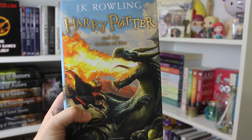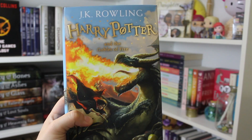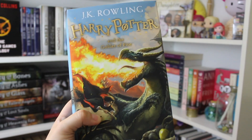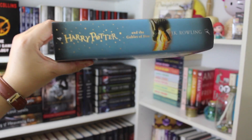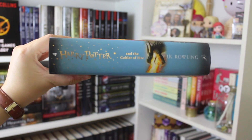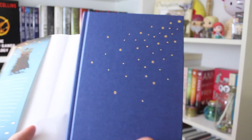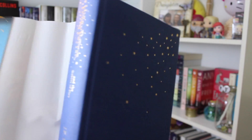And here is the fourth book. This is Harry Potter and the Goblet of Fire — obviously we have a depiction of the dragons. Here is the spine — it's just a beautiful light blue color. Here's the inside, and this is its naked form — more of a slightly darker blue with stars.